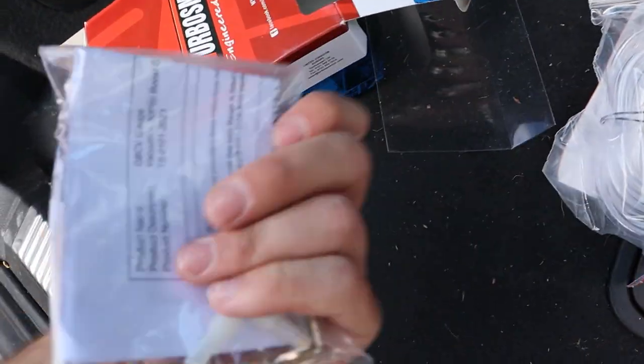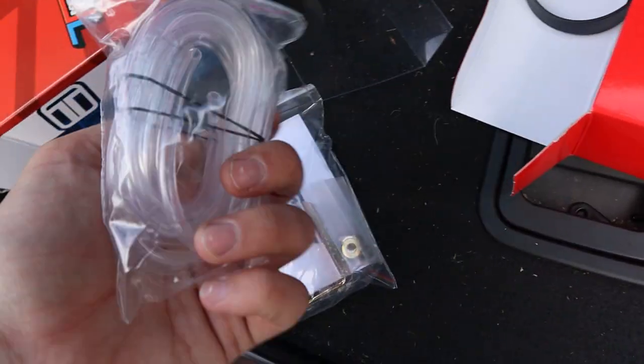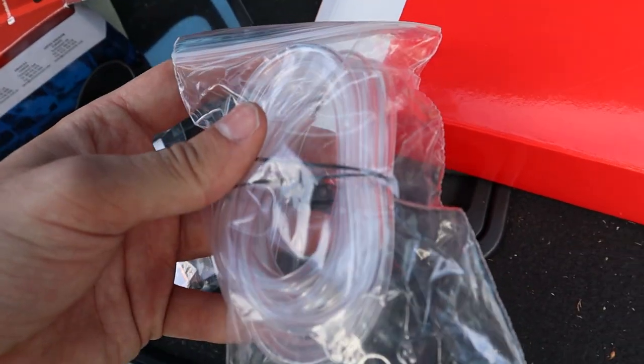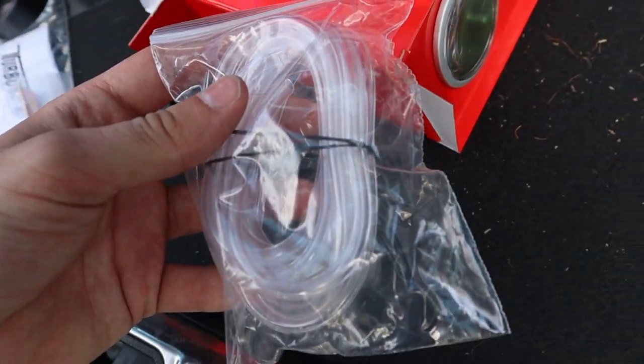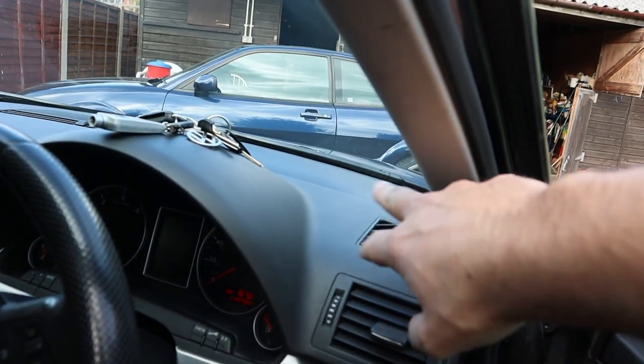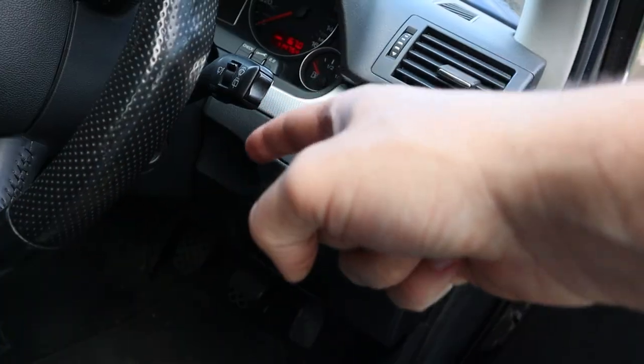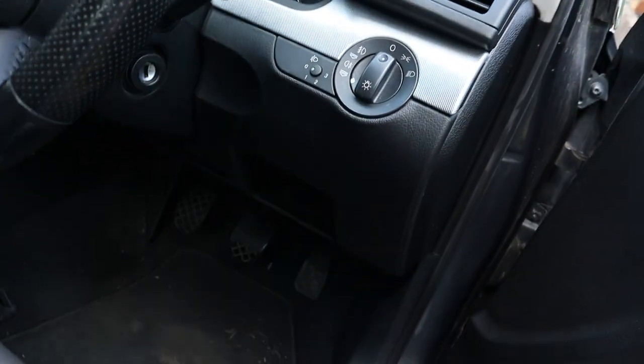So this is the gauge and this is the hardware that comes with it. I don't know if this is going to be enough. The first thing I'm going to do is see how long this is. The boost gauge is going to be sitting up here. We've got to feed a wire down there — I don't even know how I'm going to do this. We'll feed the tube to that side and poke it through the firewall.